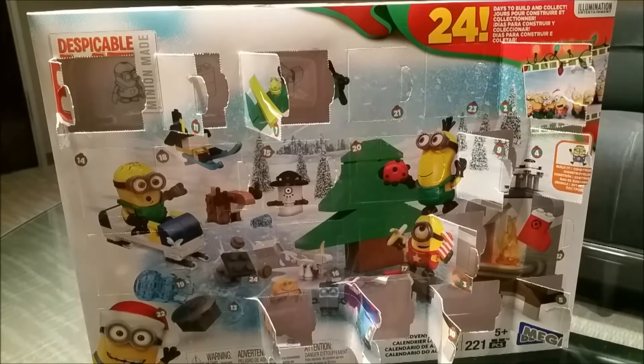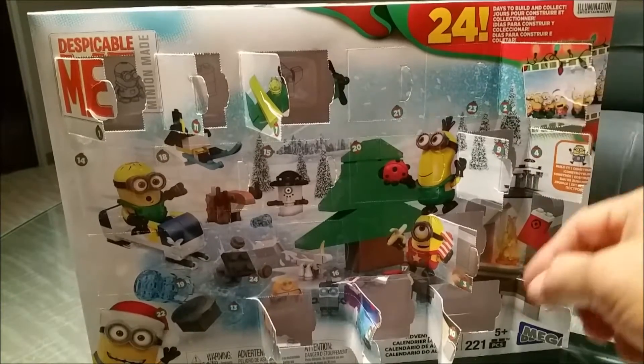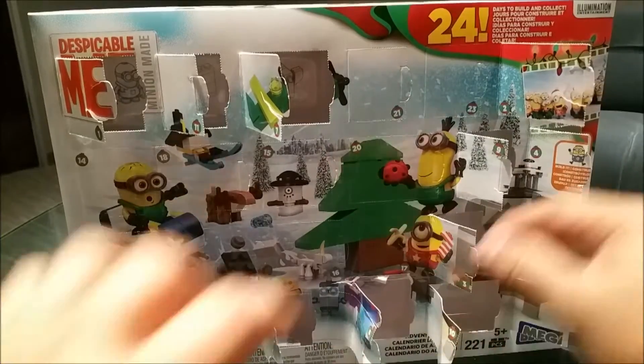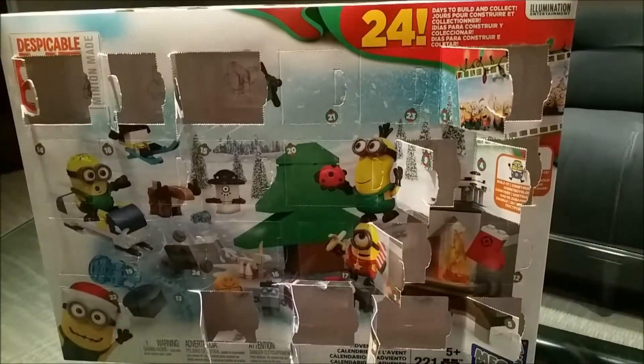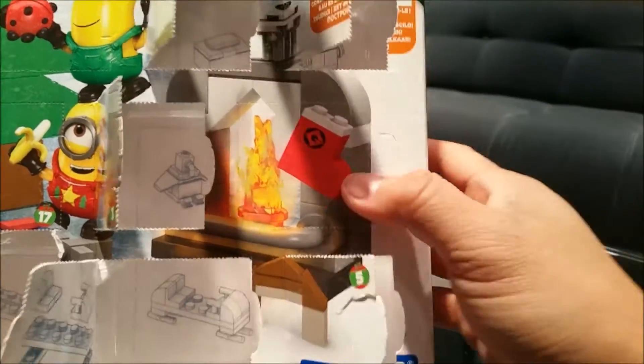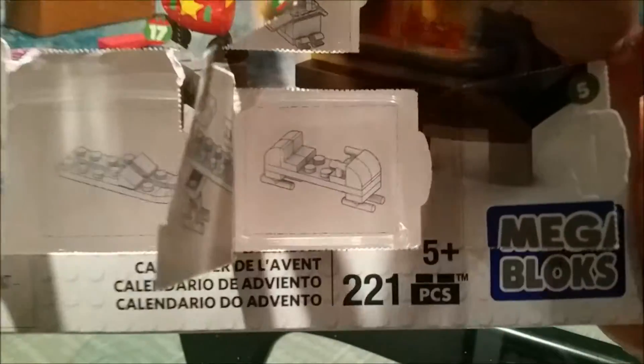What is up YouTubers, it's Mushrooms Toybox, and here we have another Despicable Me advent calendar from Mega Bloks. We're on day number 12, which means we're halfway through. As you can see, all these doors are already opened and we have our little goodies right there. I'll do a recap at the end of the vid, but now we're up to day 12 — this is December 12th — so let's go ahead and crack this door open.